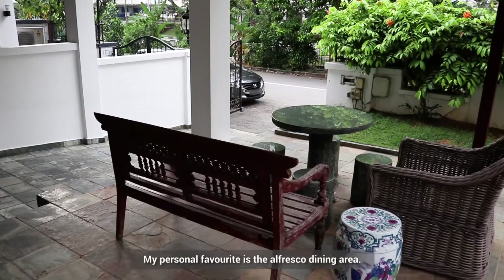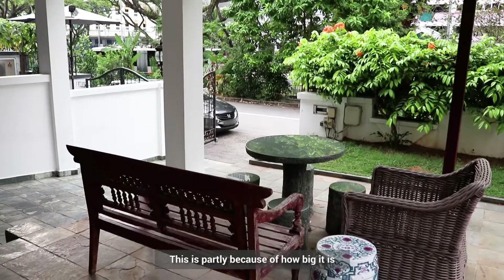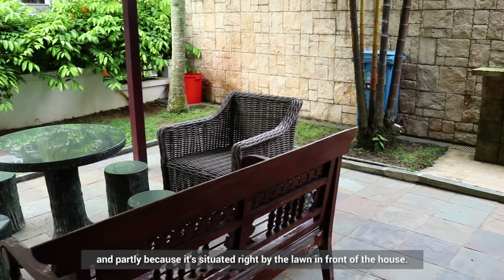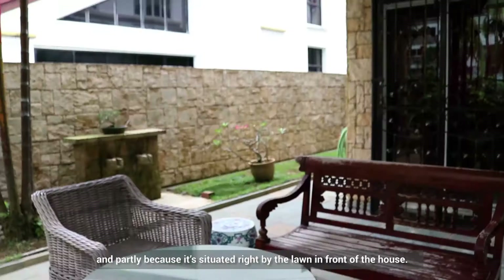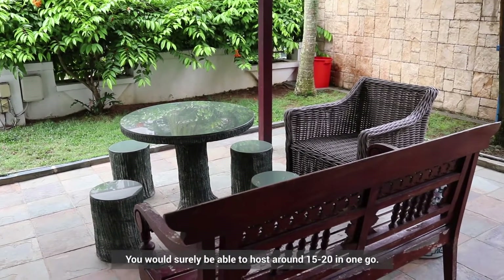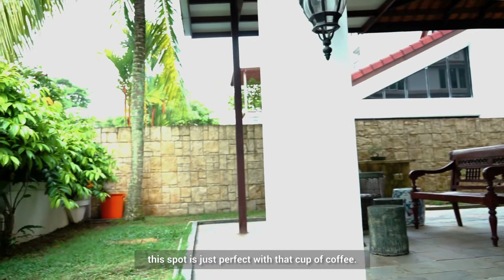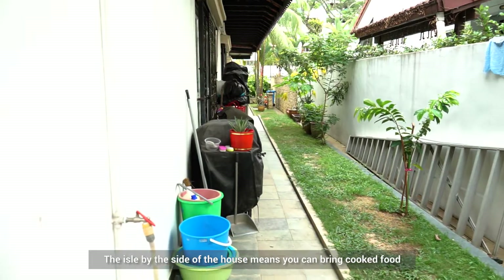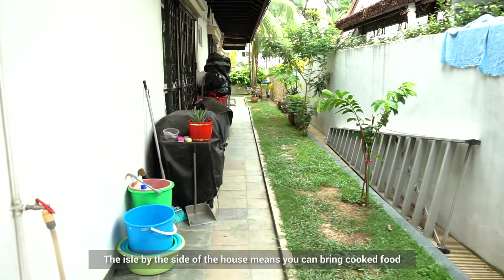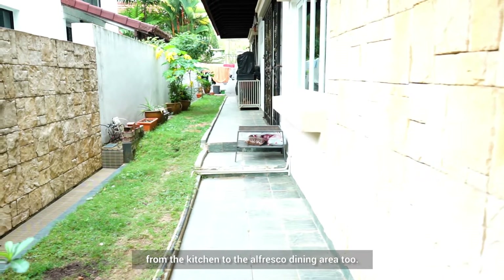My personal favourite is the alfresco dining area. This is partly because of how big it is, and partly because it's situated right by the lawn in front of the house. You would surely be able to host around 15 to 20 guests in one go. The aisle by the side of the house means you can bring cooked food from the kitchen to the alfresco dining area too.